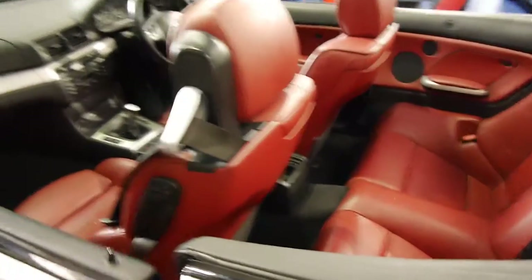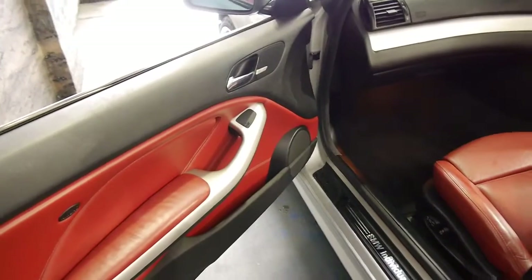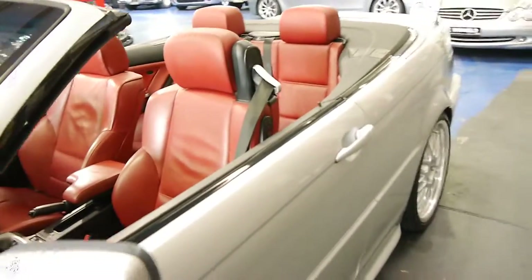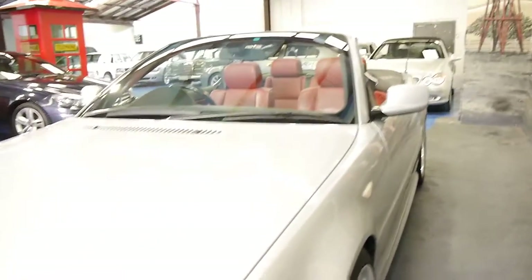So if you have been looking for an E46 manual and you want a really good one, you really must come and have a look at this car — I think you're going to be very impressed. We looked under the engine and it looks very clean. There are no oil leaks or anything like that. It's just a very good example.